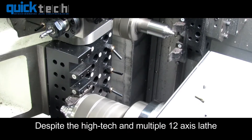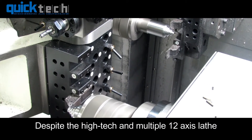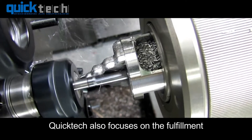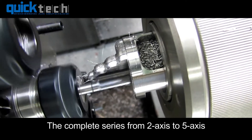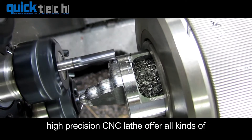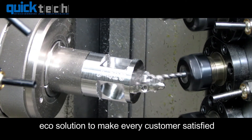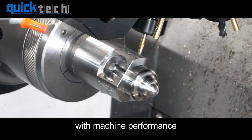Despite the high-tech and multiple 12-axis lathe, QuickTech also focuses on the fulfillment of various machining requirements. The complete series from 2-axis to 5-axis high-precision CNC lathe offer all kinds of eco-solutions to make every customer satisfied with machine performance.